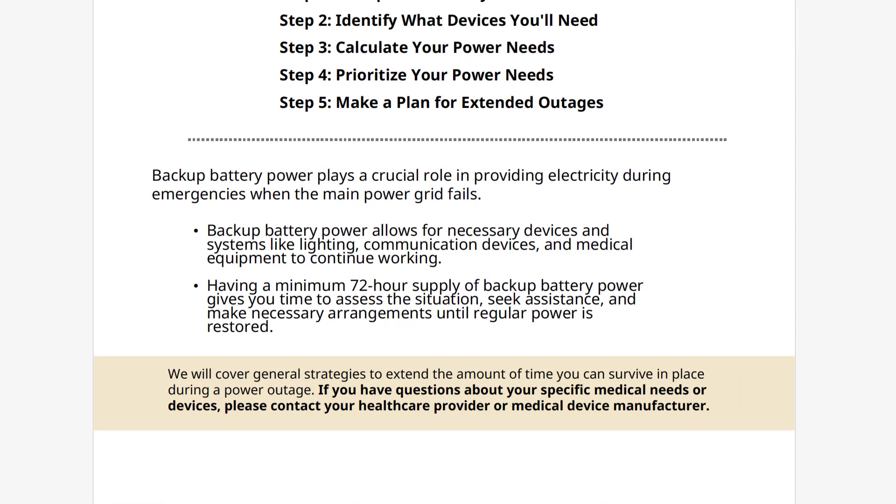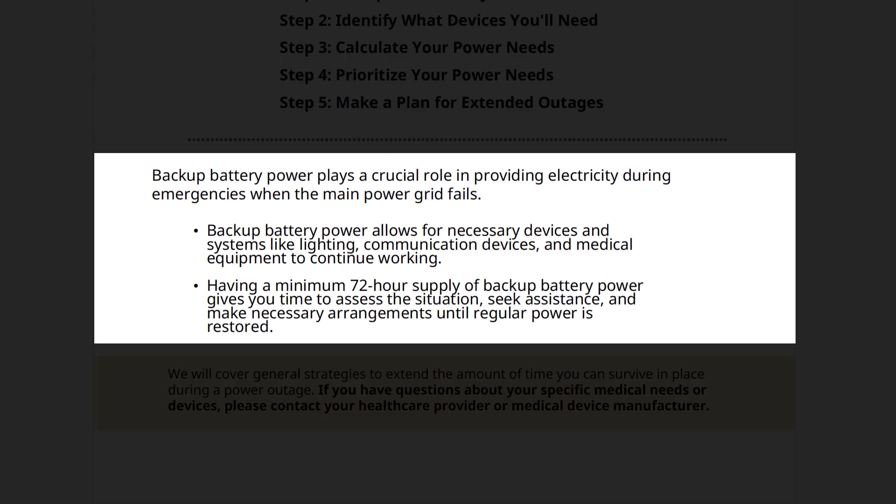Why is backup battery power so important? Backup battery power is crucial in providing electricity during emergencies when the main power grid fails. It allows necessary devices and systems like lighting, communication, and medical equipment to continue working. Having a minimum 72-hour supply of backup battery power gives you time to assess the situation, seek assistance, and make necessary arrangements until regular power is restored.